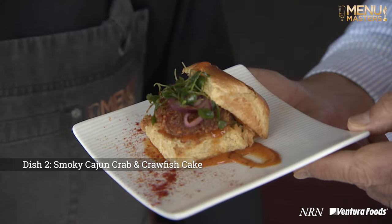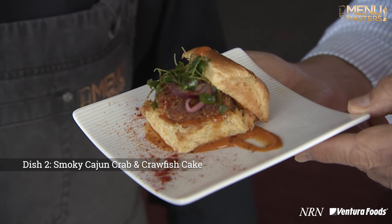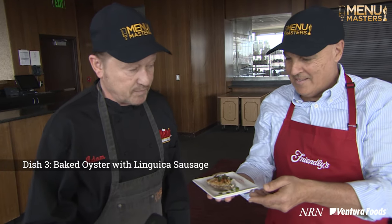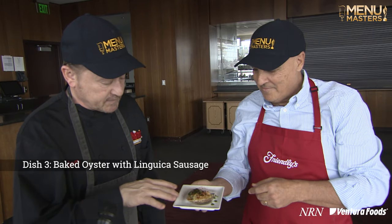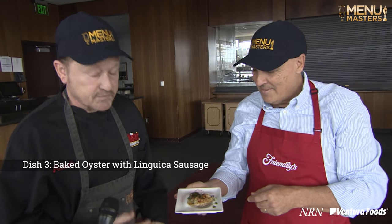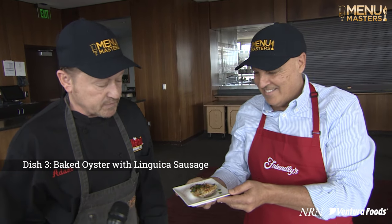This is a crab and crawfish cake on a brioche with a smoky remoulade sauce. And then lastly, we have kind of a traditional baked oyster, but we did a twist. We used linguiça sausage, and it's got a little bit of parmesan, a creamy sauce with Cajun spices, and a little micro celery.